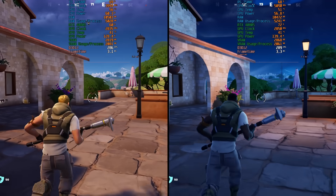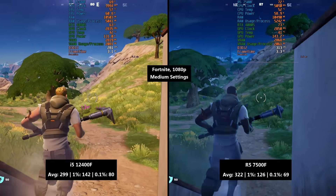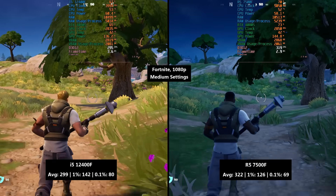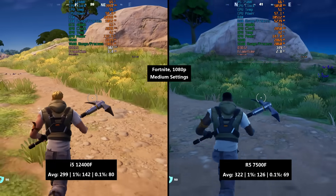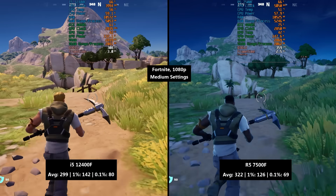The last game tested today is Fortnite, and again the average falls in favour of the Ryzen 5, which delivers over 300 FPS in this CPU-dominant game with DX12 mode enabled. The 1% lows were also respectable and so was the 0.1% figure, but they both fell short of the i5's percentile stats.